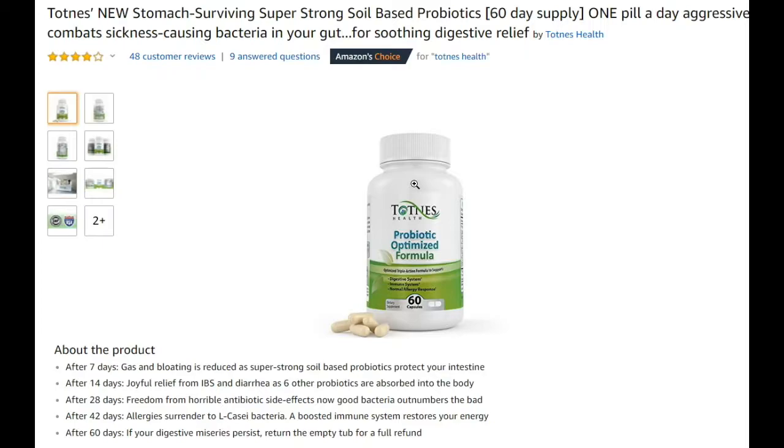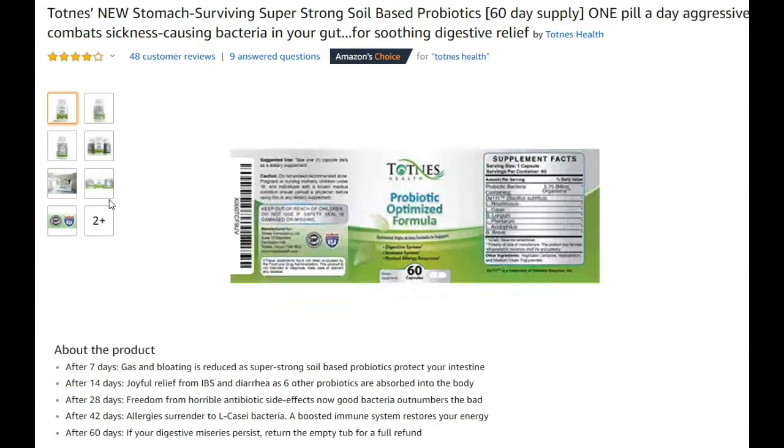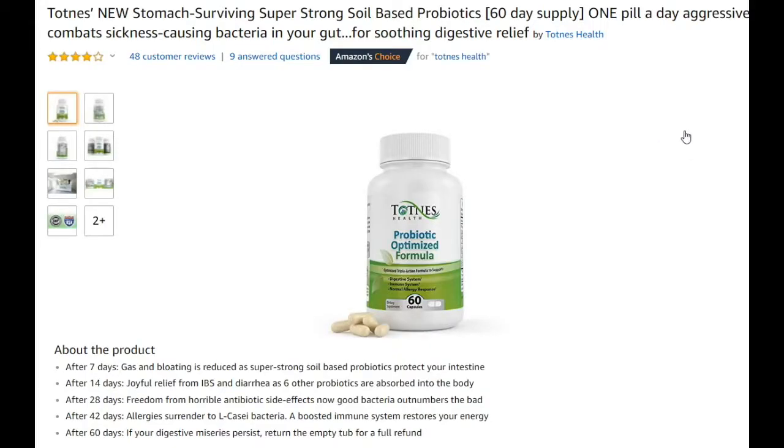I've been trying a lot of probiotics for about five years. I'm permanently on probiotics and other health supplements. I've been trying out a lot of these things, and this is definitely one of the very best products regarding probiotics I've ever seen. Here below there's some description on the label.